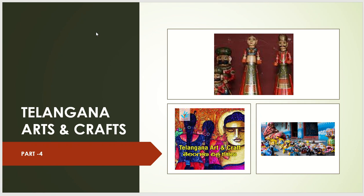Hello all, welcome to Career Coach. In the previous video we discussed Telangana Jatara and fetes. Today in this video we will discuss Telangana arts and craft. Right from June 2nd, 2014, arts and crafts in the Telangana region have a lot of importance.